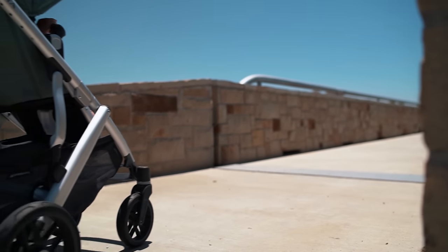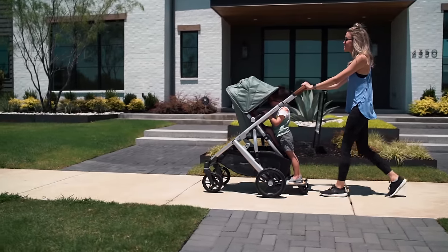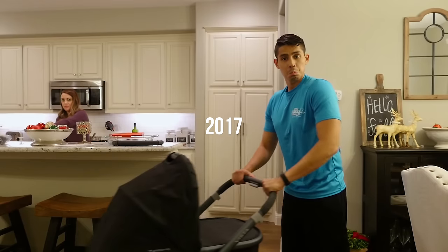One main reason the Vista attracts so many parents is its build quality and overall longevity. This is a stroller meant to last you through multiple kids over the course of several years. In fact, before reviewing baby gear on this channel, this was our very first stroller back in 2017, and we're still using it to this day.